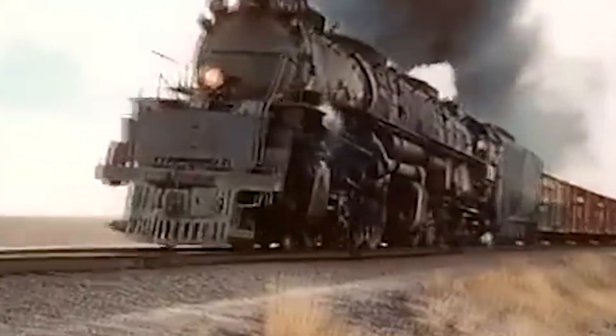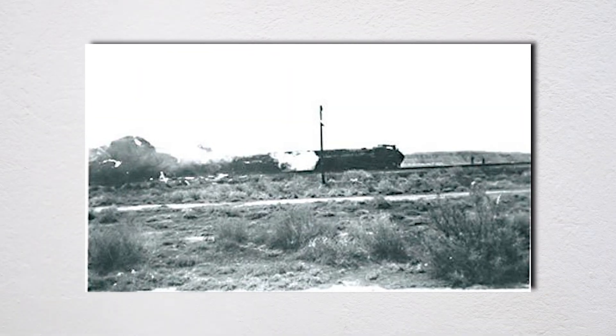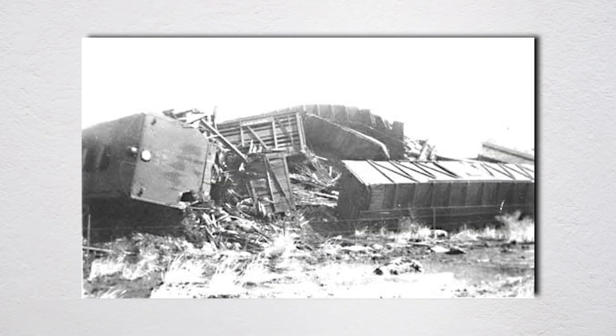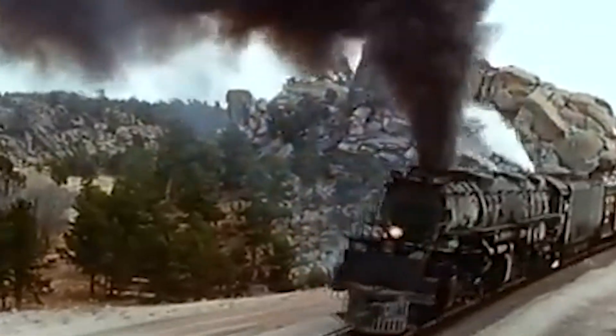April 27th dawned cloudy in the Red Desert. This stretch of Wyoming, just west of Wamsutter in Sweetwater County, is about as remote as America gets — sagebrush, red dirt, and empty horizon in every direction. The nearest town was miles away. A light mist hung in the air, the kind that makes everything feel muffled and distant.